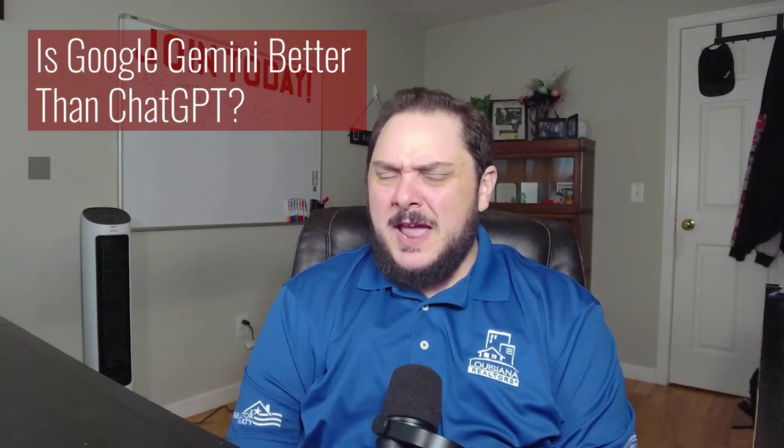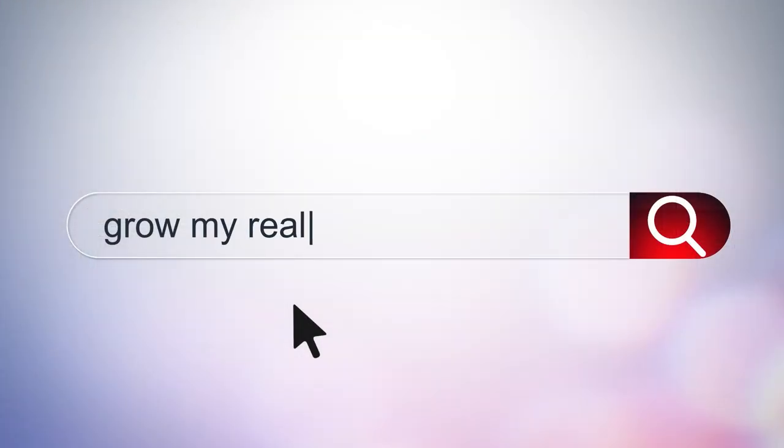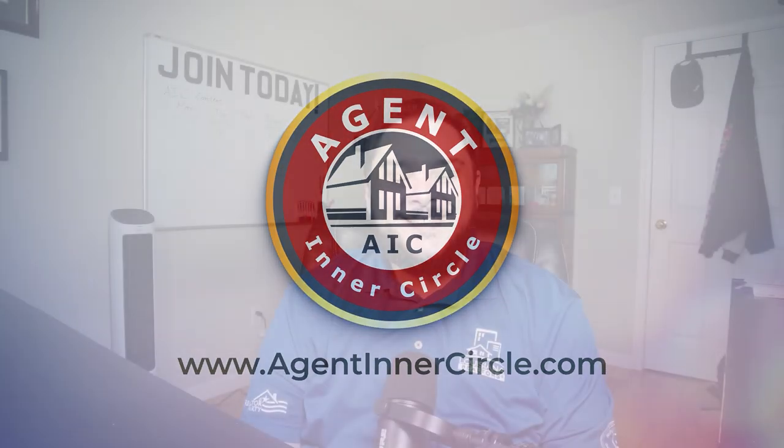Is Google Gemini better than ChatGPT? Stay tuned to find out. Hi, I'm Alex Camelio and welcome to TLDW. Today we're checking out the Real Estate Technology Institute's webinar hosted by Craig Grant titled 'The Google Gemini Grand Tour.'